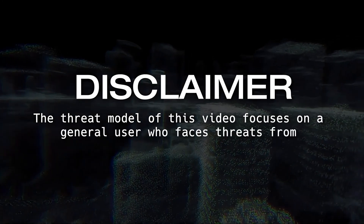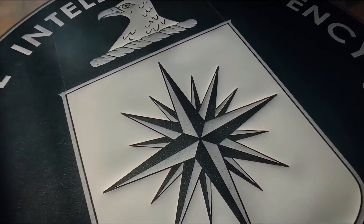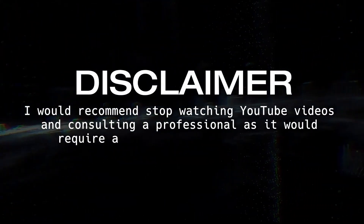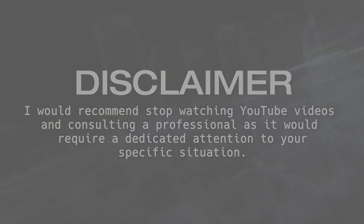Disclaimer: The threat model of this video focuses on a general user who faces threats from experienced hackers. But if you're someone who's important enough to be targeted by government intelligence agencies or multi-million dollar entities, I would recommend stopping watching YouTube videos and consulting a professional, as it would require dedicated attention to your specific situation.